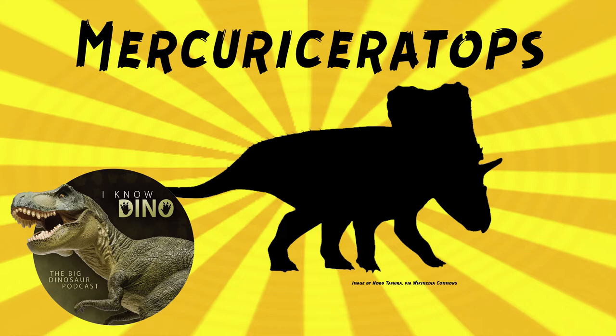It was a chasmosaurian ceratopsid that lived in the late Cretaceous in what is now Alberta, Canada, in the Dinosaur Park Formation, and in Montana in the US, in the Judith River Formation. It looked like other ceratopsians — it walked on all fours, it had a large frill, brow horns, and a beak.